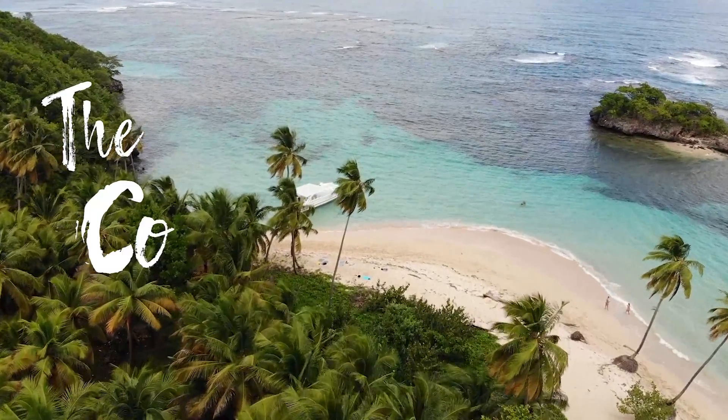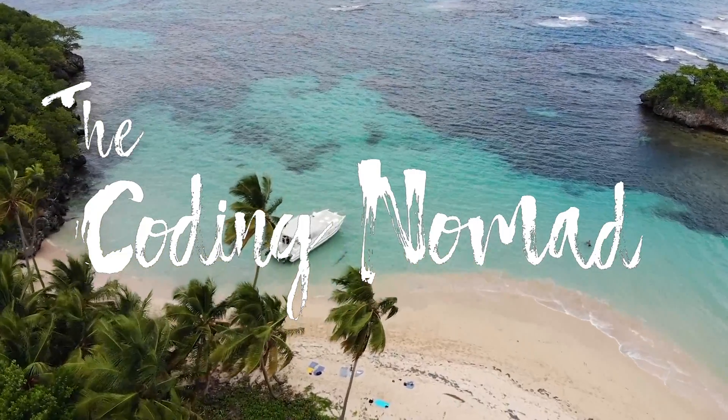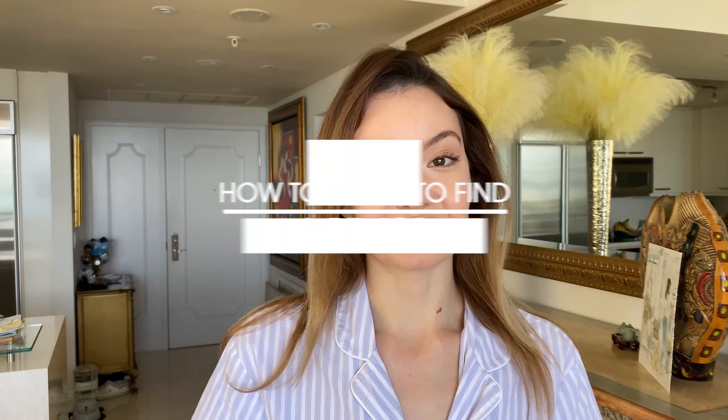Hello everyone! If you're new to my channel, my name is Chris and I'm a full-time web developer working remotely. Today I will talk about how to find a remote job since a lot of you have been asking me that question.